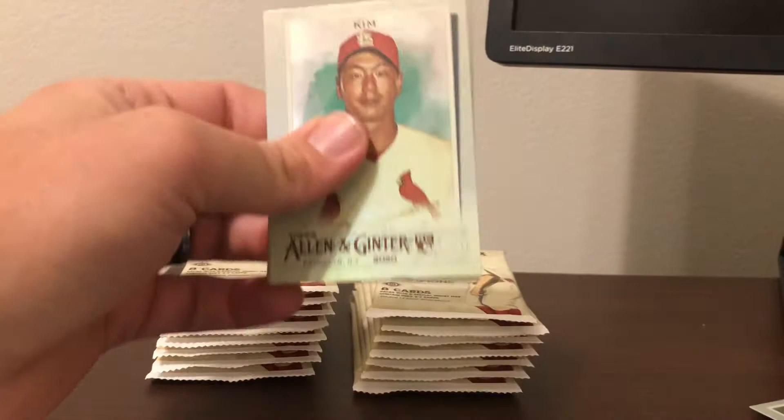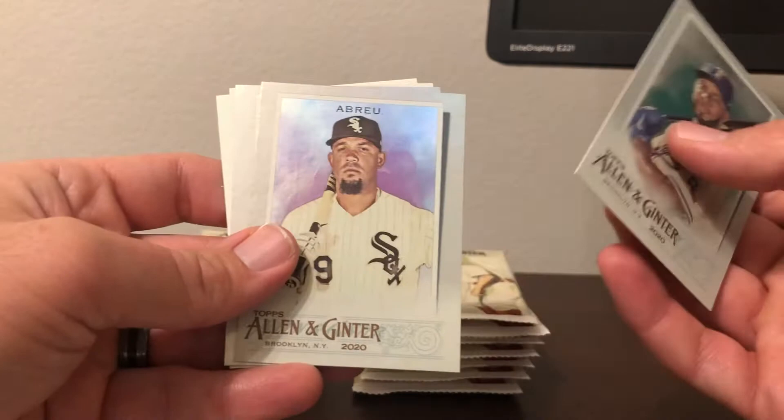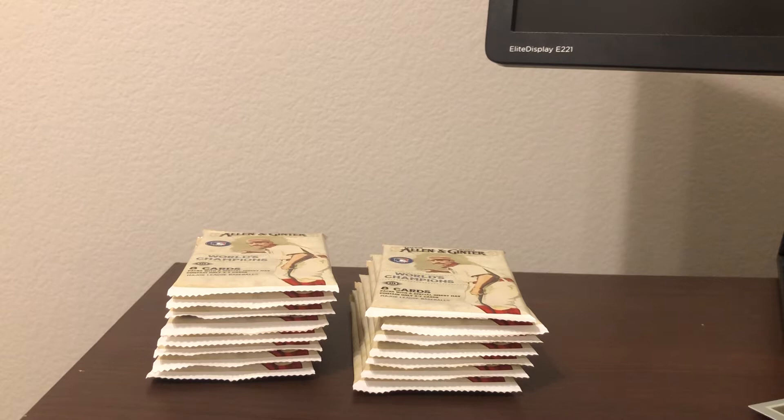Next row. We got Kwang Hyung Kim — pardon my pronunciation — Elvis Andrews, Jose Abreu, Xander Bogarts, and a Shinsu Chu Relic, followed by an Eric Cosmer base mini, and Digging Deep Tanzimate. We got two relics so far, and I don't see any super fat packs, so it doesn't look like we're going to be hitting a booklet, but we could still hit some nice inserts.